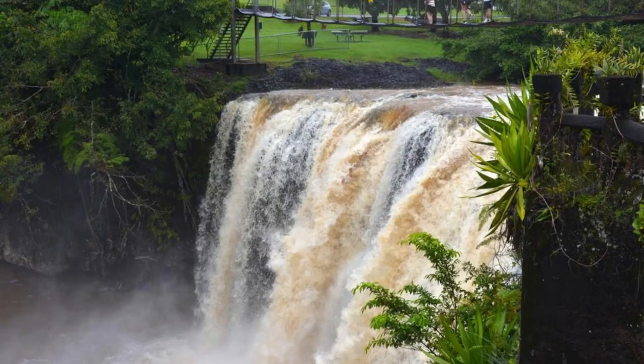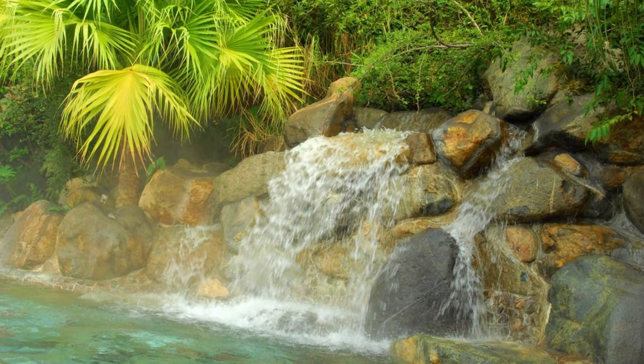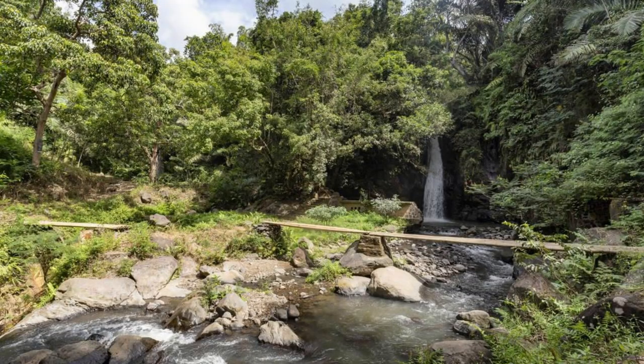Discover the hidden gem of Orinduik Falls, a picturesque waterfall located along the Guyana-Brazil border. Marvel at its cascading waters as they plunge into crystal-clear pools below, surrounded by lush rainforest and rocky cliffs. Take a refreshing swim in the cool waters of the falls and soak up the serene atmosphere of this natural paradise.